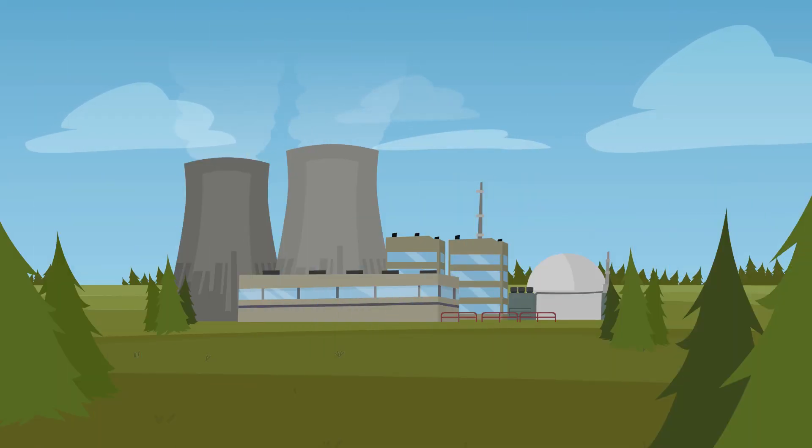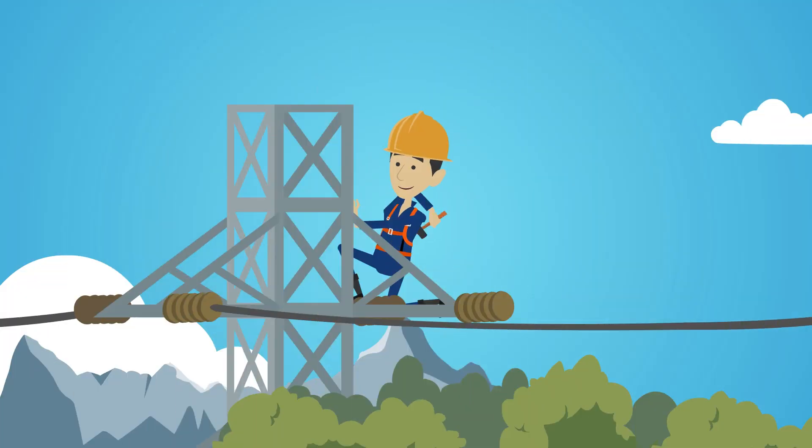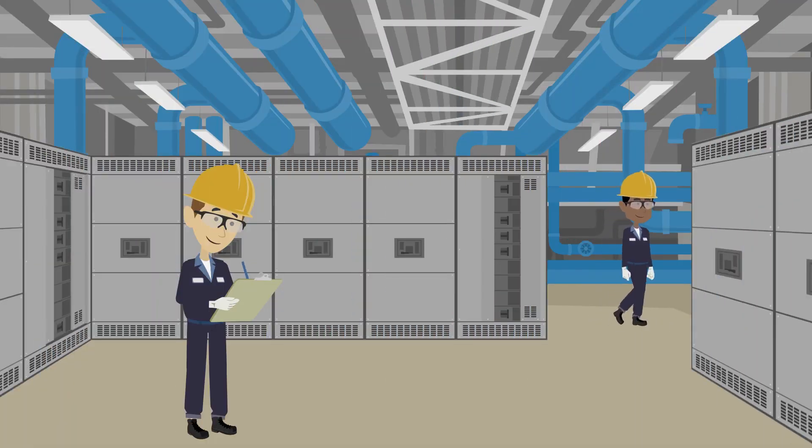Power generation is a key component of critical infrastructure. The electrical current created is transmitted over power lines to homes, buildings and businesses. While plants should have redundancy through backup systems that act like a failsafe, these systems must also be inspected and maintained to ensure proper functionality should the need to use them arise.